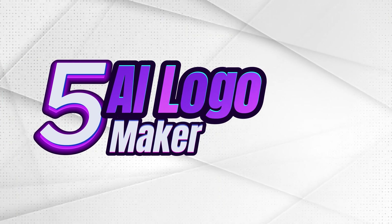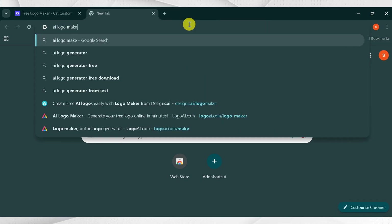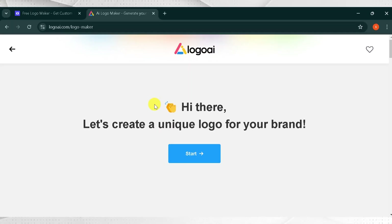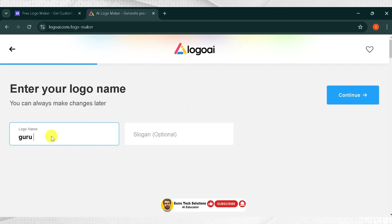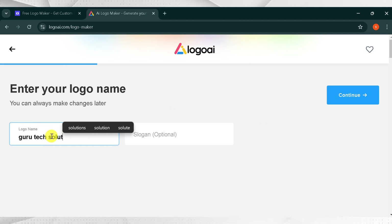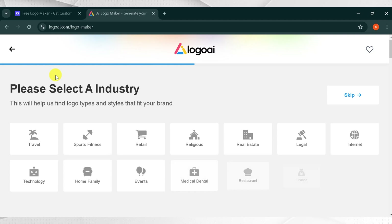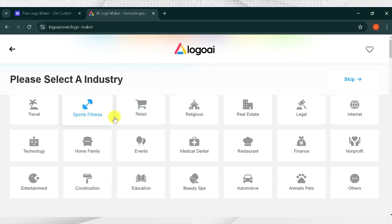Number 5: AI Logo Maker. Go to Google and search for AI Logo Maker and press Enter, then click the very first link — the link is also provided in the description. Now let's create a unique logo for your brand. Click on Start. This is the homepage of AI Logo Maker. Enter your logo name — you can change it later. For demo purposes, I will try Guru Tech Solutions. You can add a slogan, though it's optional. Then click Continue. Select the industry and what kind of brand you have — it helps find a logo style that fits. I will select Technology and then click Continue.